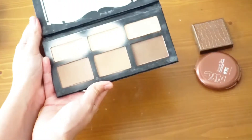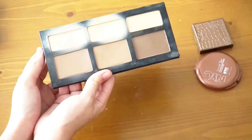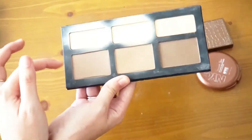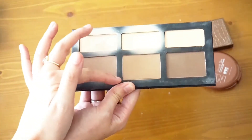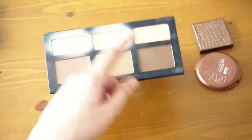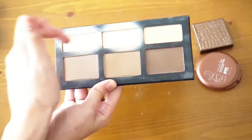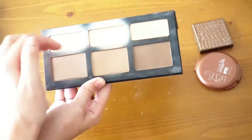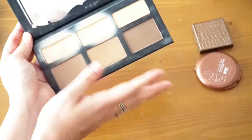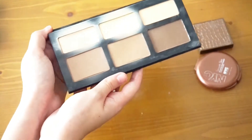Kat Von D Shade and Light palette — this guy is staying with me. I love this palette so much. It has an amazing array of colors that all work for me. I mostly use these three shades, sometimes a fourth when I want a deeper contour. I know they now have replacement single pans available, which is amazing. I'm going to keep my Kat Von D Shade and Light palette.